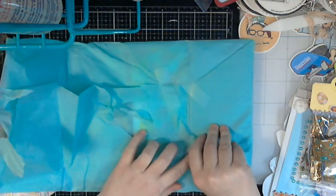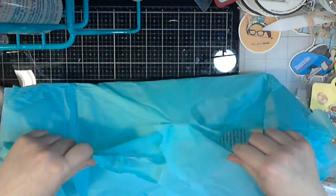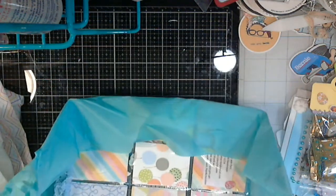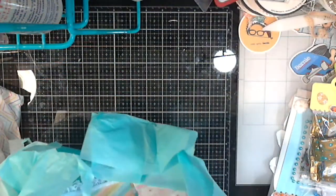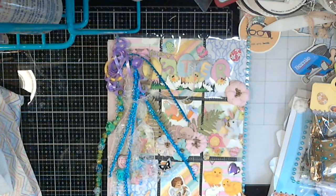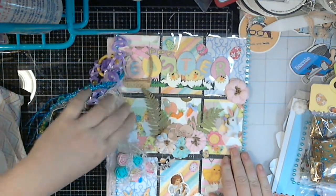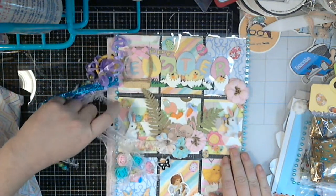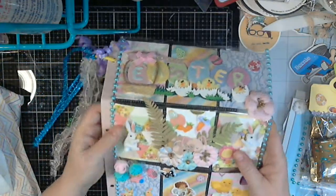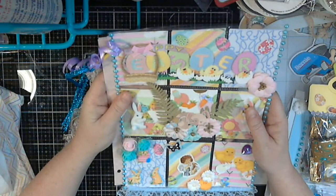Oh, the piece de resistance! Oh this is awesome, I love it. Look at this - this is beautiful. I love it. I think this may be the first Easter-themed thing I've ever gotten - that's pretty cool too!